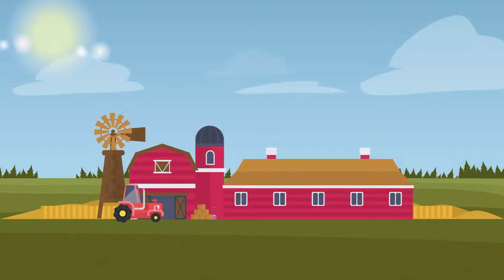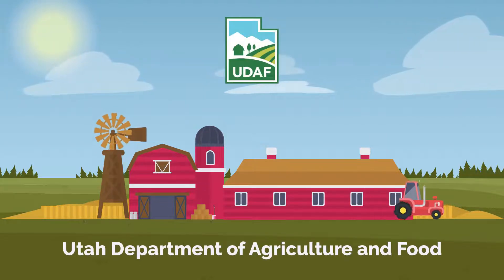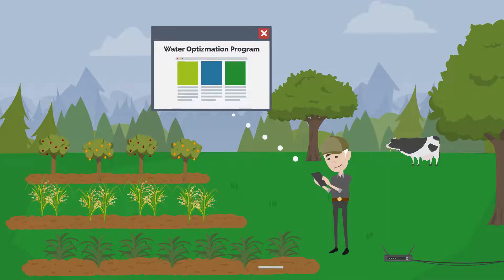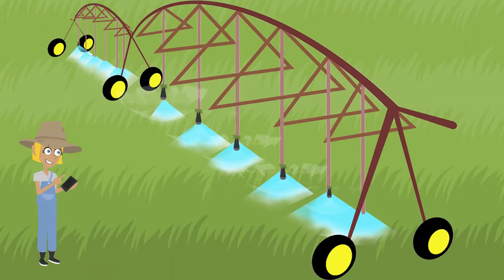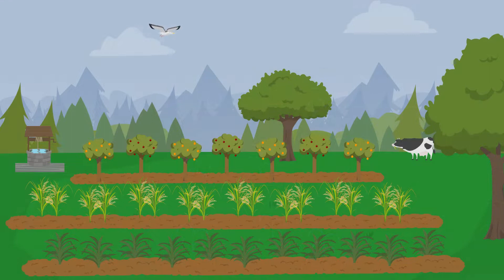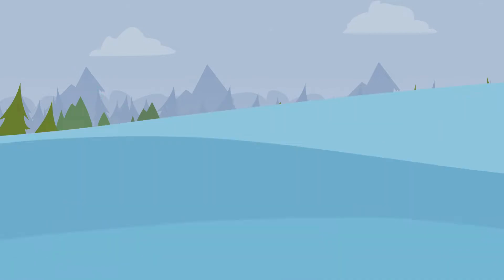Making sure this water is used in the most efficient and optimal way is a goal for the Utah Department of Agriculture and Food. The Agricultural Water Optimization Program is one way that Utah's farmers and ranchers are being innovative in how they use their water. This program helps to update existing water systems to make them more efficient so water can go further in our state. From the first round of projects, Utah's farmers and ranchers were able to save almost 7 billion gallons of water.